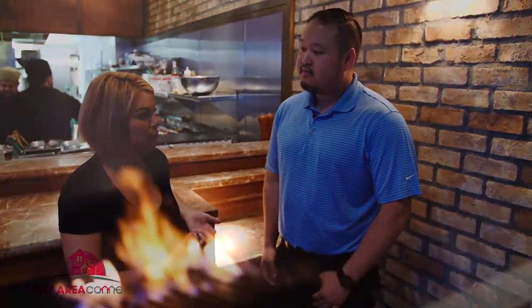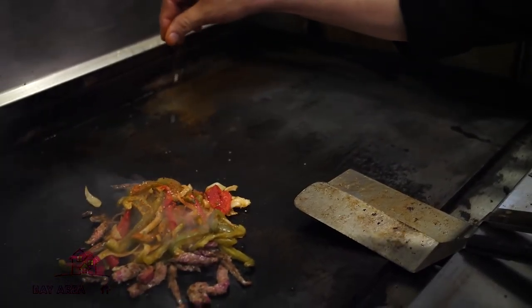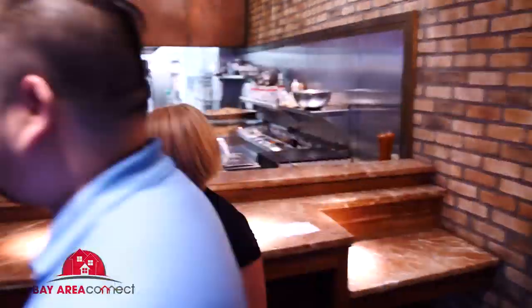I think it helps differentiate us from some other places on the street by the spices that we use, and also how we try and keep things fresh and well prepped. I do like the Fuego flank steak fajitas. They marinate the steak in our Fuego seasoning as well as pepper and salt. They also put the bell peppers and onions — they roast them in the oven and prep them so that they're ready to go when the food is ordered.